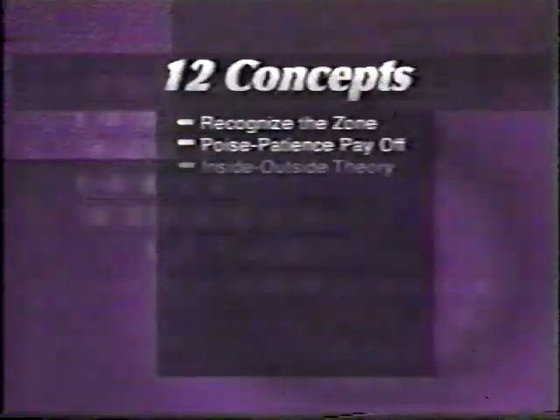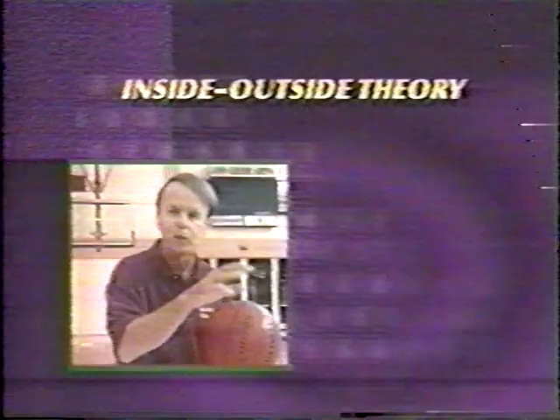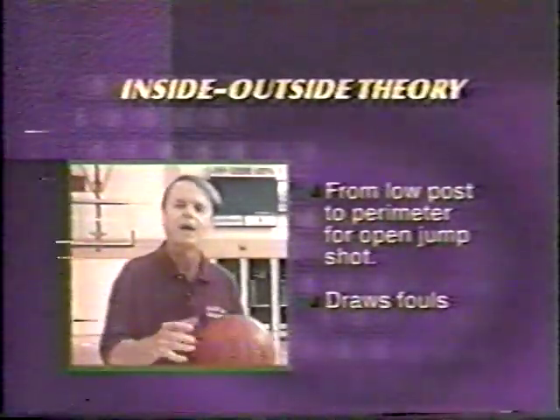Now we talk about the inside-outside theory, keeping the big people happy, getting the ball inside effectively. So many times when you get the ball inside, it can go from a low post outside to a perimeter player for the open jump shot. And we draw fouls by going inside. I think more games have been won and lost with the inside-outside theory than any other theory in the history of the game of basketball.